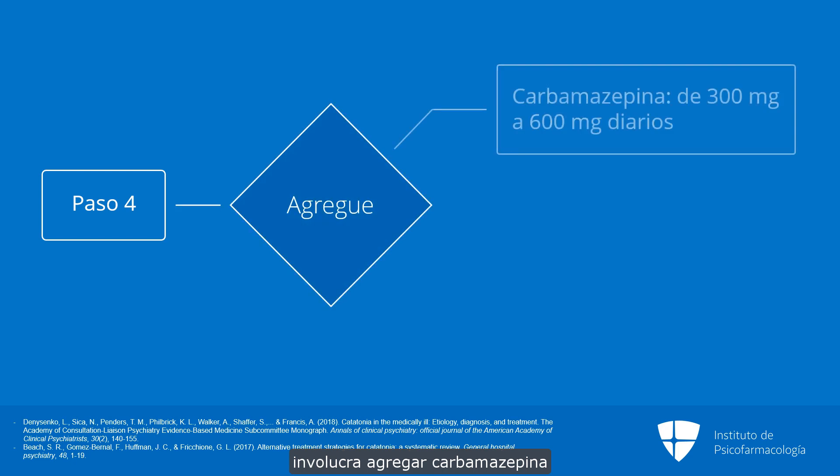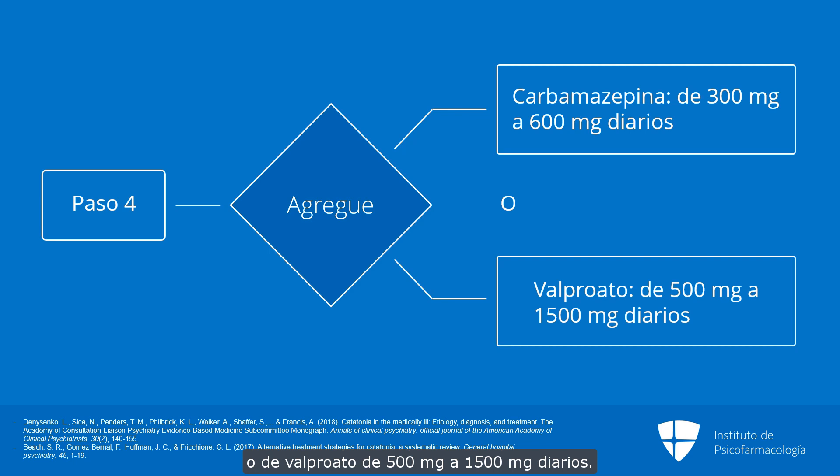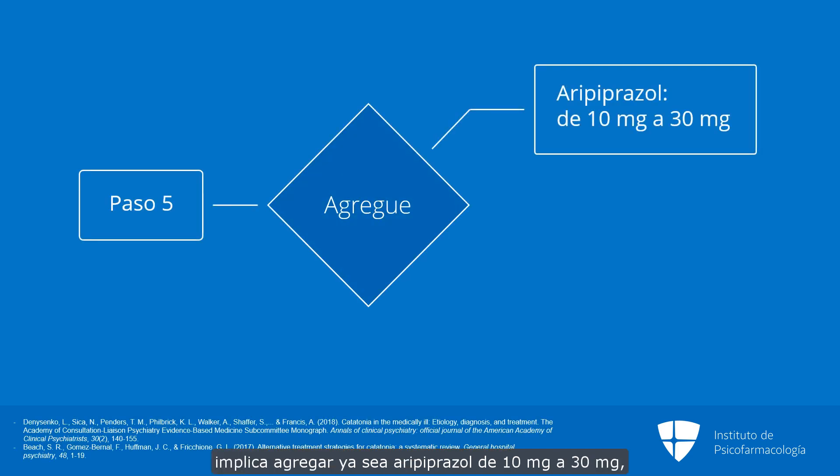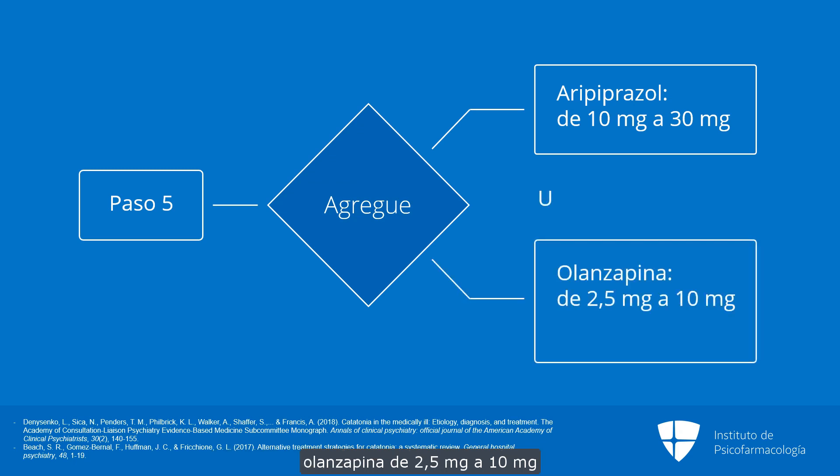Step four of the algorithm involves adding carbamazepine 300 to 600 milligrams daily or valproate 500 to 1500 milligrams daily. And finally, step five of the algorithm involves adding either aripiprazole 10 to 30 milligrams, olanzapine 2.5 to 10 milligrams, or clozapine, with each dose given in combination with lorazepam.